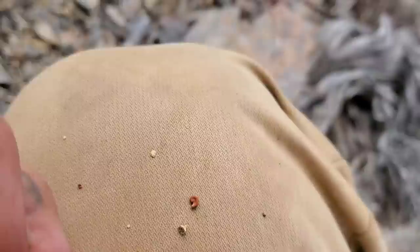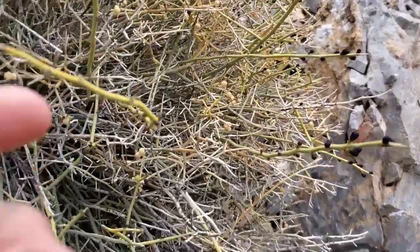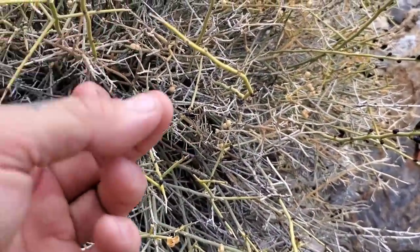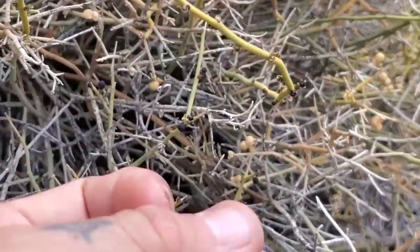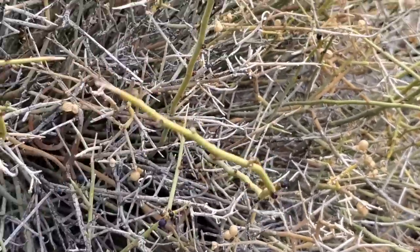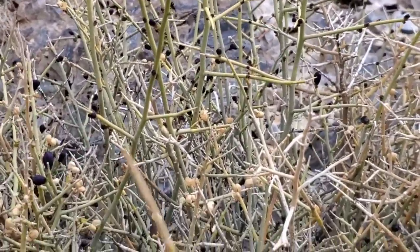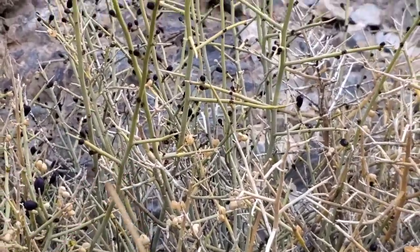I'm going to take a couple of these and try to grow them. Great plant. I can't really grow this where I live, but I can give it to someone who lives in a dry environment in the American Southwest. This thing needs to be propagated more. I bet there's a couple different species of birds and insects that go crazy over it — they love it.